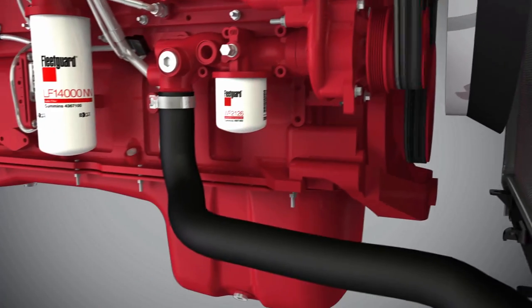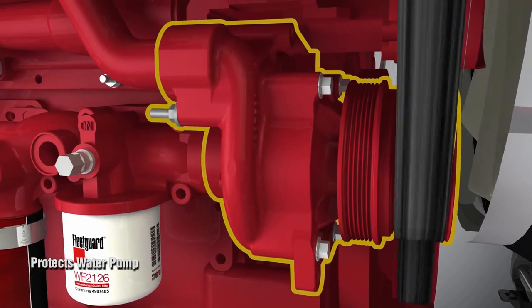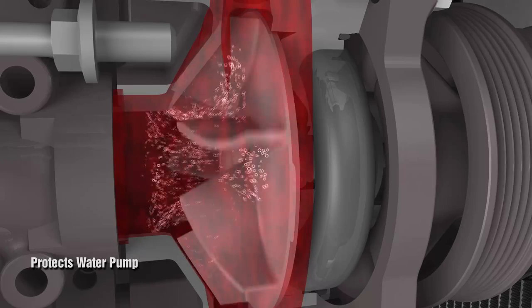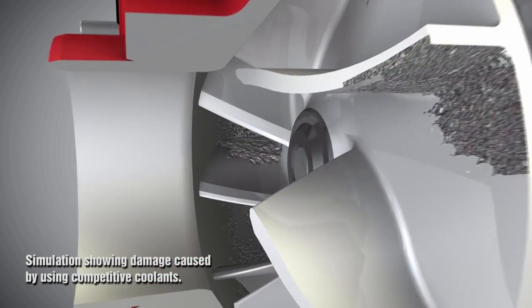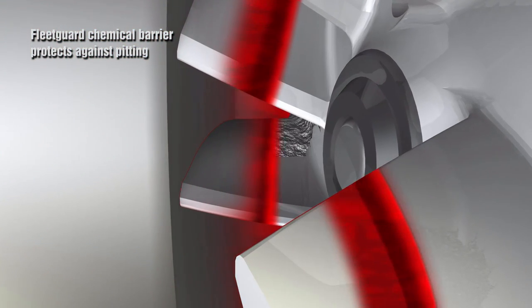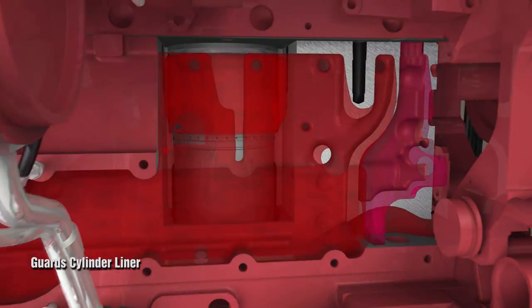Fleetguard coolants are also developed to protect the water pump, which is designed to last for the life of the engine. The wrong coolant formula or lack of filtration can damage the water pump. When the water pump impeller turns, vapor bubbles form, and the implosion of these vapor bubbles under high pressure is forceful enough to pit the metal surfaces of the pump. Fleetguard coolants are formulated to form a protective chemical barrier between the impeller and the imploding bubbles, protecting the pump from damage.